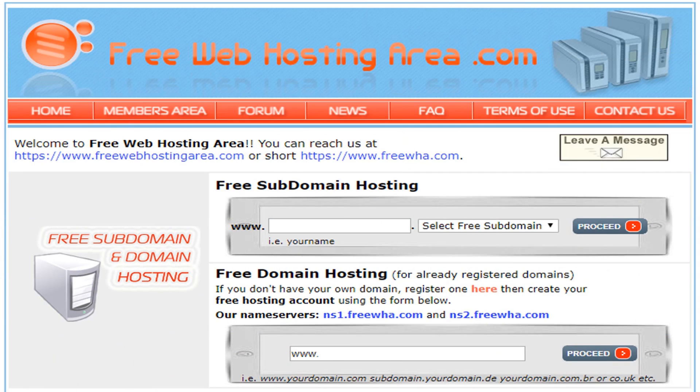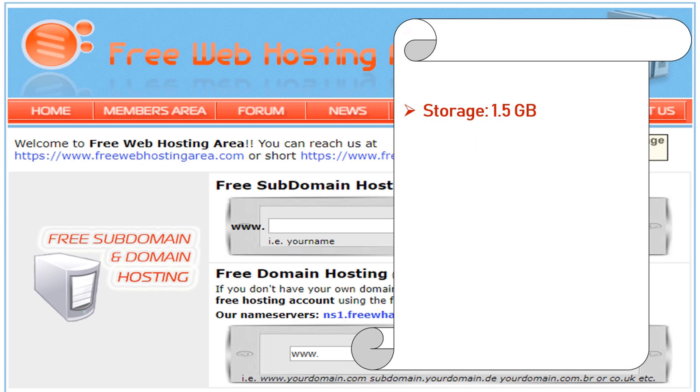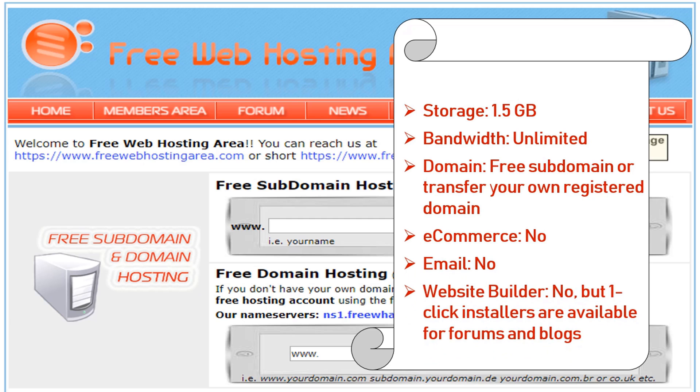Number 6: Freewebhostingarea.com. Freewebhostingarea provides a friendly free hosting plan and free web hosting for domain or subdomain. Features: storage 1.5 gigabyte, bandwidth unlimited, domain free subdomain or transfer your own registered domain, e-commerce not supported, email not supported, website builder: no, but 1-click installers are available for forums and blogs.